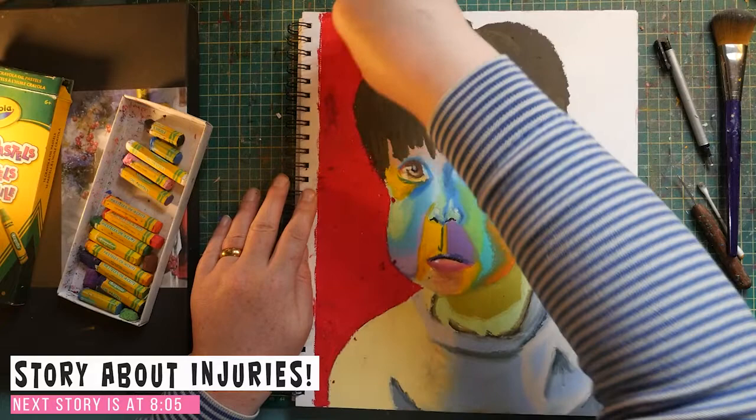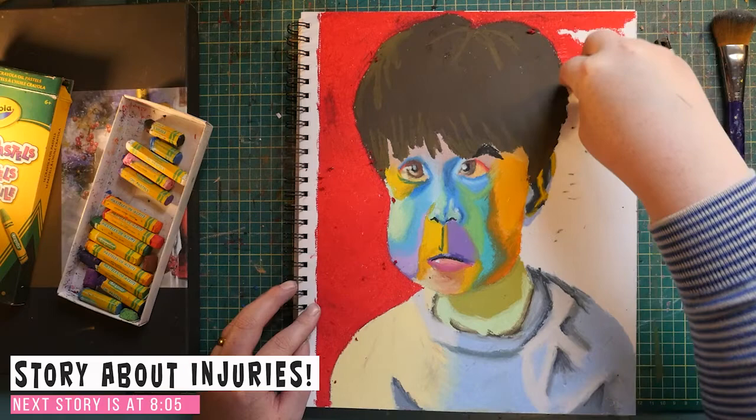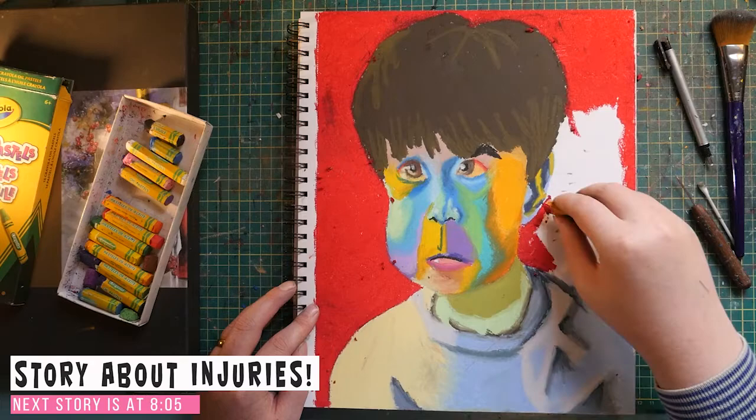Anyway, we get to the hospital, the stitching goes mostly without a hitch. There is a little bit about how due to the nature of the injury on one of the fingers it can't freeze properly — so that was fun. And that's the story of how I hurt my hand. On to the next story.